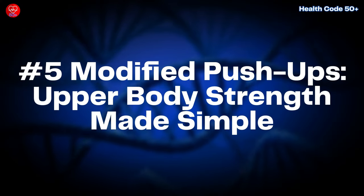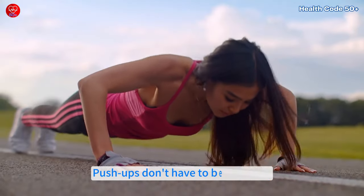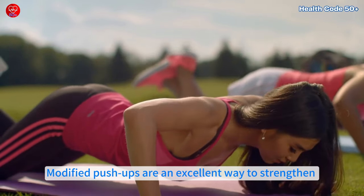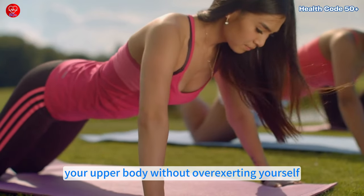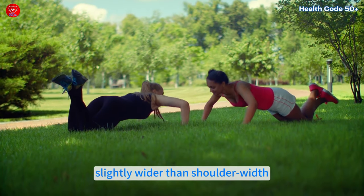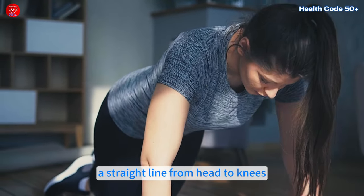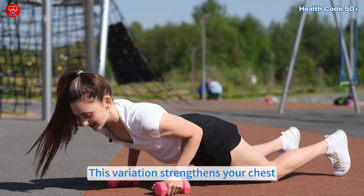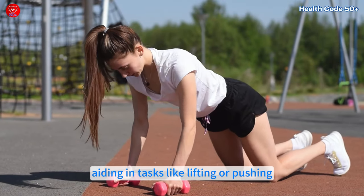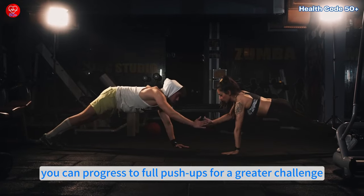Number 5: Modified push-ups — upper body strength made simple. Push-ups don't have to be daunting. Modified push-ups are an excellent way to strengthen your upper body without overexerting yourself. Begin on your knees with your hands placed slightly wider than shoulder-width. Lower your chest toward the ground while maintaining a straight line from head to knees. This variation strengthens your chest, shoulders and triceps, aiding in tasks like lifting or pushing. As you grow stronger, you can progress to full push-ups for a greater challenge.